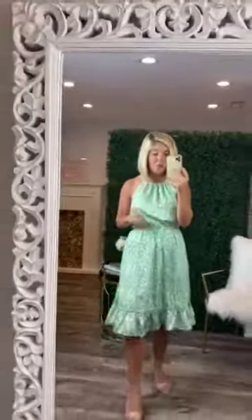Super cute — all the colors flow really well together. This is true to size; I'm a size small and this is a small.